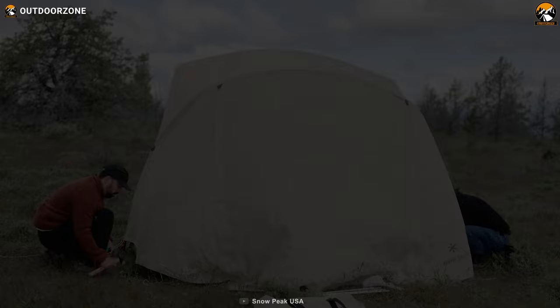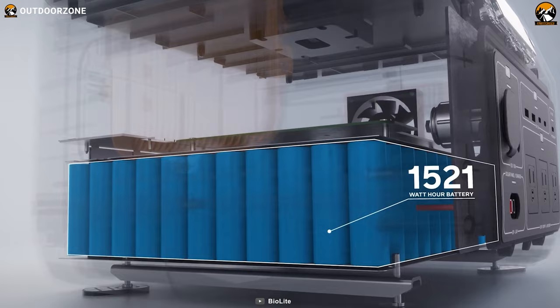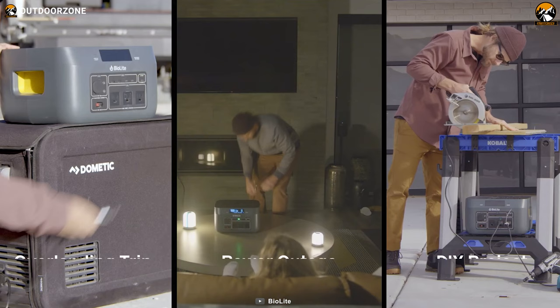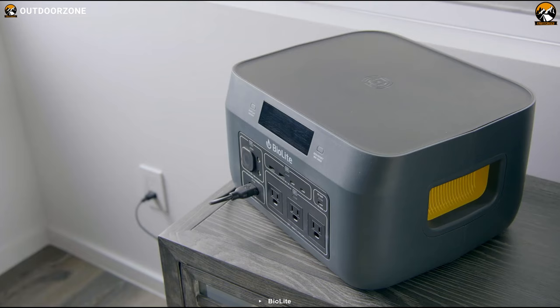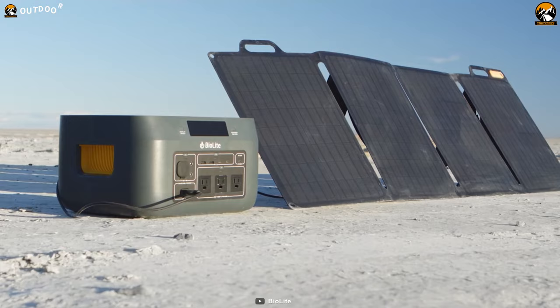Having the BioLite Base Charge 1500 is like having a little slice of home with you on your camping trip. A 1,521-watt-hour lithium-ion battery packs enough juice to power all your devices, from your phone to your camping lights. With a max output of 1,200 watts and 2,400-watt surge, it can handle even the most power-hungry gear. Its wireless charging-enabled top deck makes it easy to charge your devices without fumbling with cords. And the best part — it can be recharged from the wall, car, or even through solar, so you'll never have to worry about running out of power.